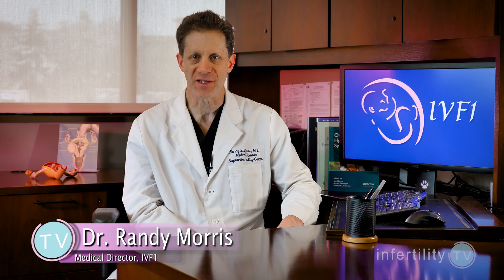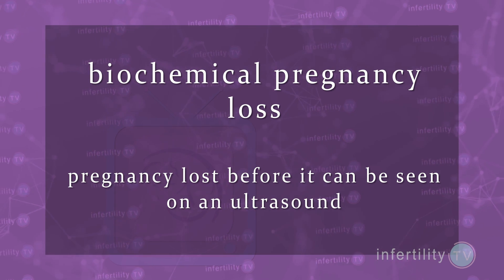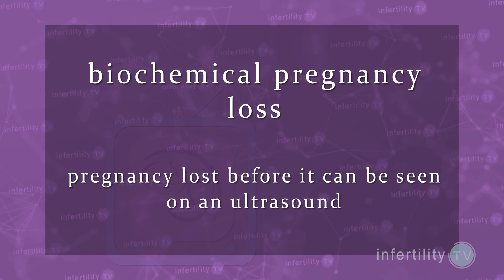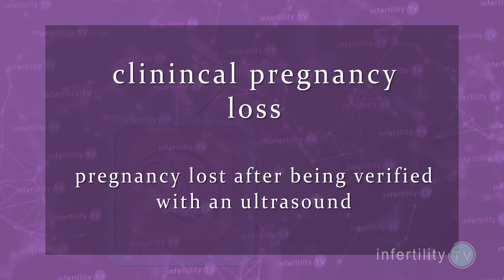A biochemical pregnancy is a pregnancy that has been confirmed by a blood or urinary pregnancy test. Biochemical pregnancy loss is a pregnancy that is lost before it reaches the point where it can be seen on ultrasound. Biochemical pregnancy losses appear to be much different than clinical pregnancy losses, which occur after being verified with ultrasound. You should know the difference as it has important implications for your treatment.